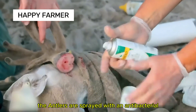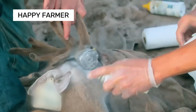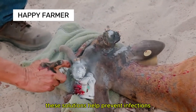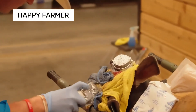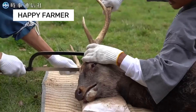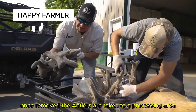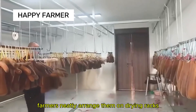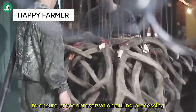After cutting, the antlers are sprayed with an antibacterial solution to clean the wound. These solutions help prevent infections and promote healing. Once removed, the antlers are taken to a processing area where farmers neatly arrange them on drying racks to ensure proper preservation during processing.